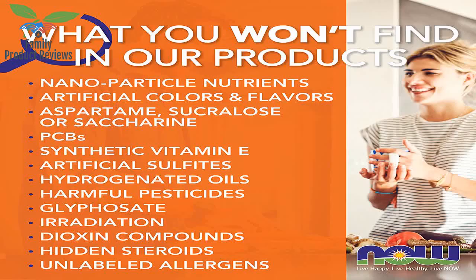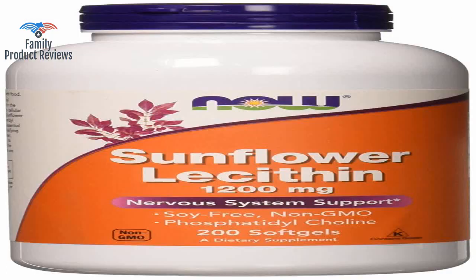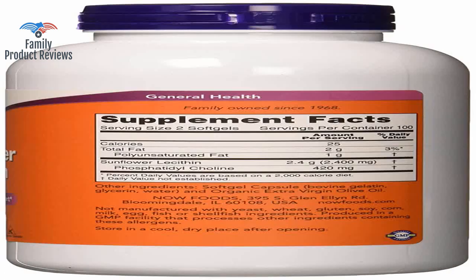This is a fantastic price for the large bottle, as well as a great product. Sunflower lecithin is much harder to find than the soy lecithin that is carried in most all vitamin retailers and natural food stores.